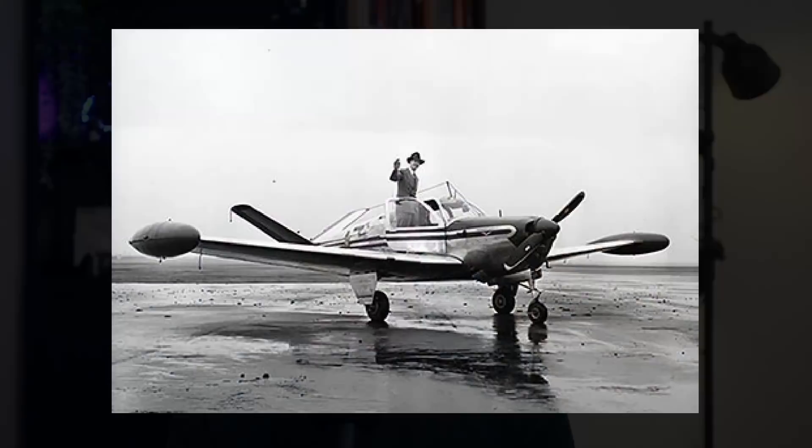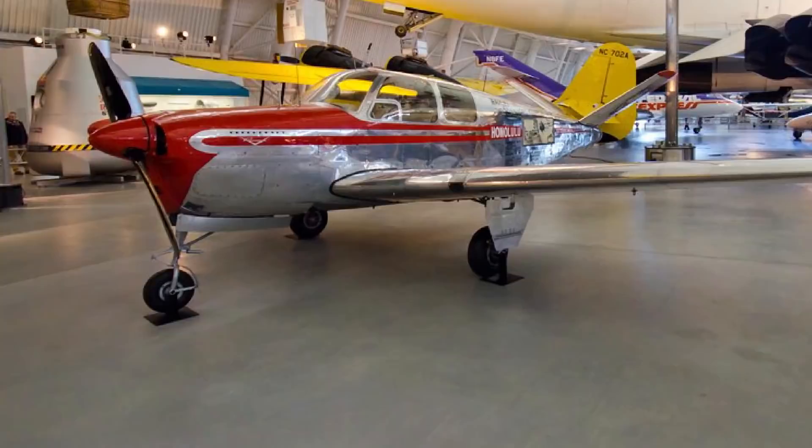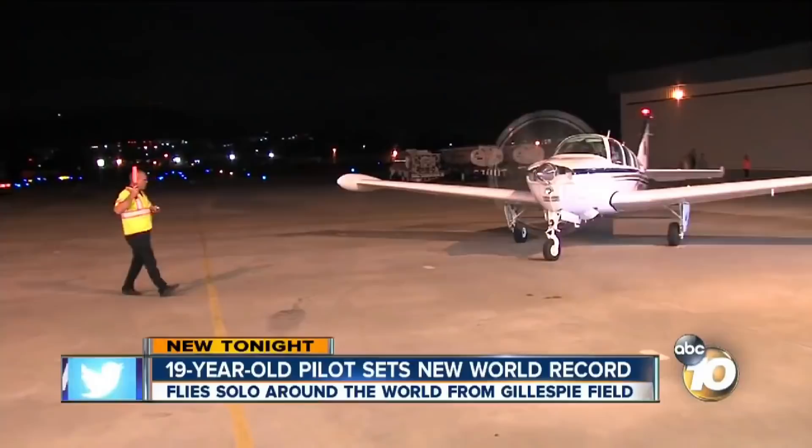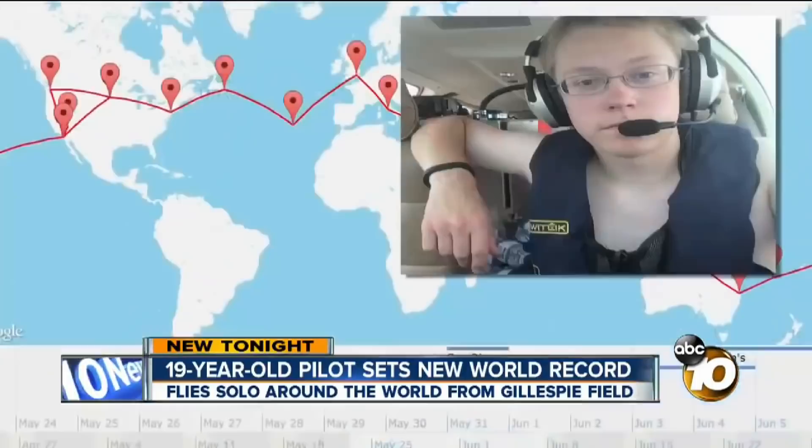Looking at some notable flights: in 1949 a Bonanza named Waikiki Beach was the first aeroplane to fly from Honolulu to the continental US, and later that same year it flew non-stop from Honolulu to Teterboro, setting a non-stop record of 36 hours. The aeroplane was later donated to the Smithsonian Air and Space Museum. In July 2014, a world record was set by Matt Guffmiller, who at 19 years old became the youngest person to fly solo around the world in a Bonanza A36, with a flight time of 178.8 hours. Check out his channel — I'll put a link in the description below.